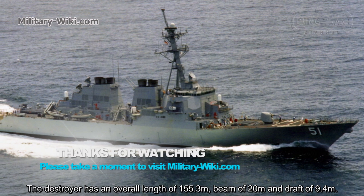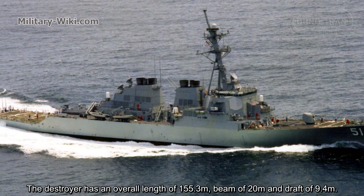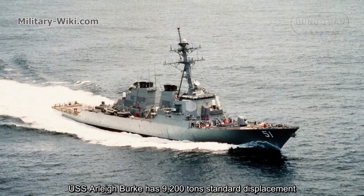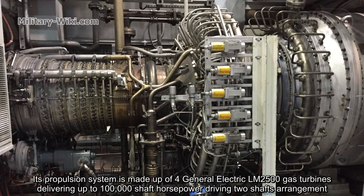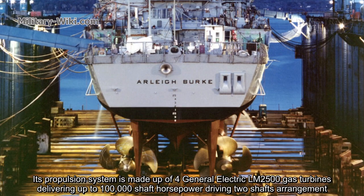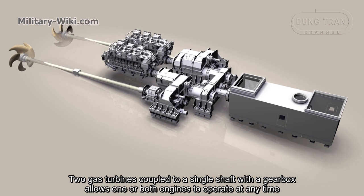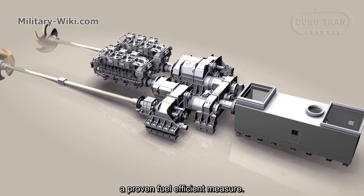The destroyer has an overall length of 155.3 meters, a beam of 20 meters, and a draft of 9.4 meters. The vessel can accommodate up to 380 crew members and has a standard displacement of 9,200 tons. Its propulsion system consists of four General Electric LM2500 gas turbines delivering up to 100,000 shaft horsepower driving two shaft arrangements. Two gas turbines coupled to a single shaft with a gearbox allow one or both engines to operate at any time, a proven fuel efficiency measure.